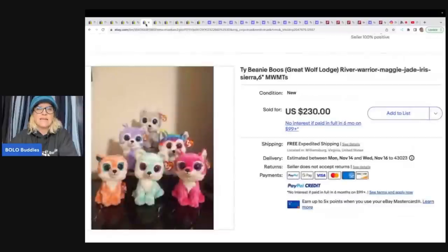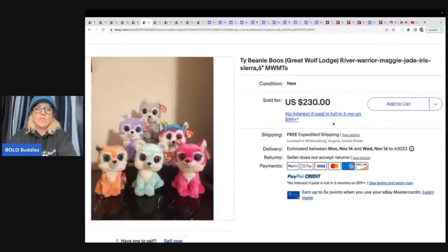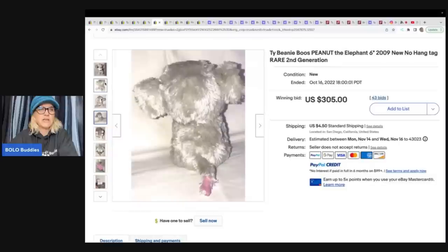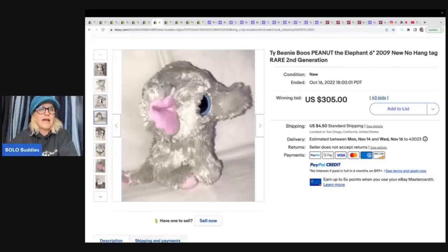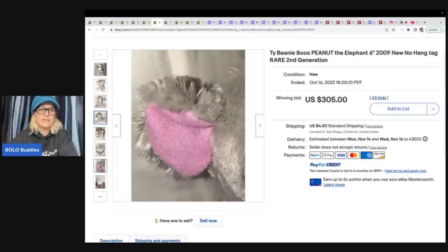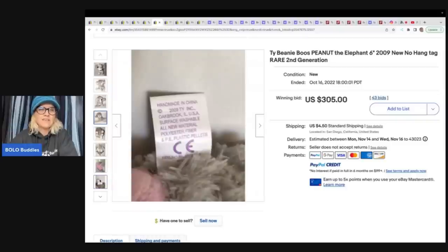Now this little set - these are the Great Wolf Lodge Beanie Boos. There are six of them here, so you can always lot them up. These sold for $230 for the set. This is Beanie Boo's Peanut the Elephant, no hang tag. And this one is a second generation. I have no idea how to know what's first generation and second generation, so you're going to have to do a little more homework beyond this video. But I can definitely give you the basics on what to look for. This one looks like it's 2009.